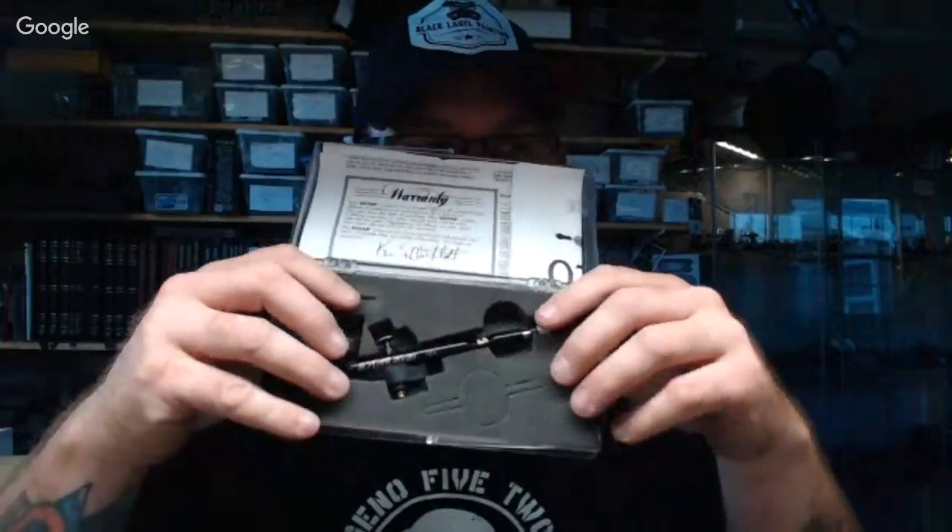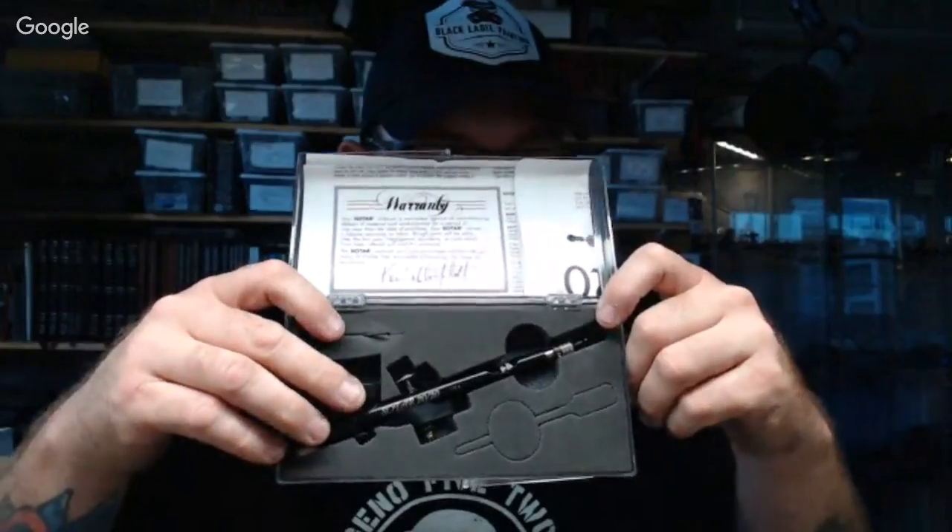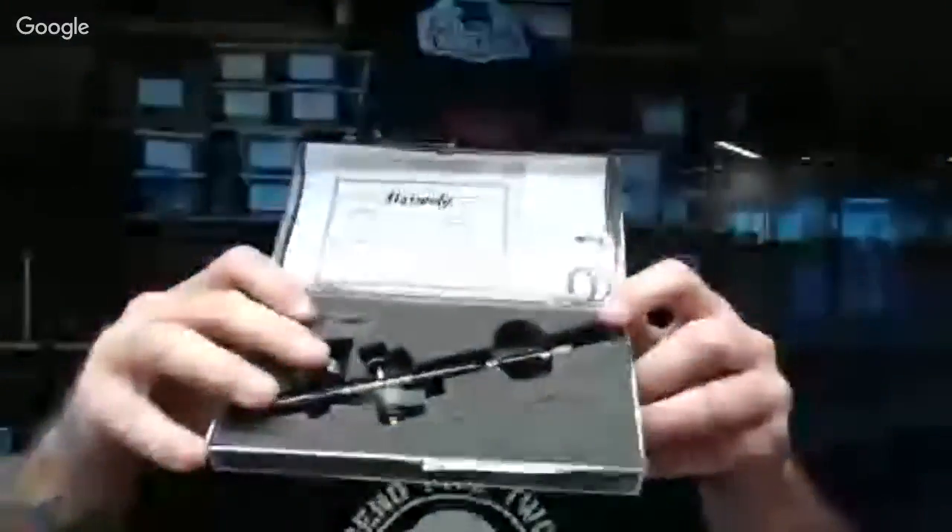This is the brand new Sotar 2020, never been used, brand spanking new. One of you guys will be getting it and all you have to do is cover shipping — the rest is free. I think it's like 100-and-something dollars just for the airbrush itself. It's the fine detail airbrush, great airbrush. I love it — I've still got three left for myself that I use.